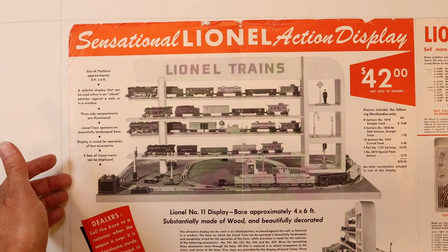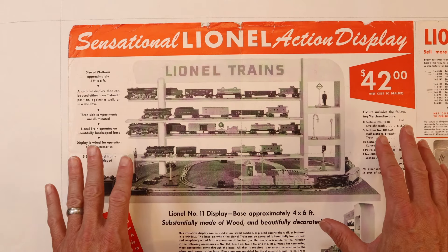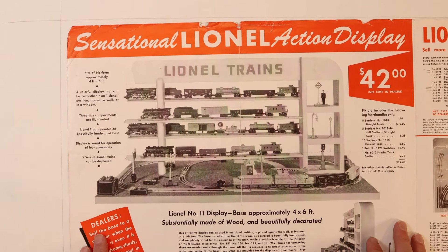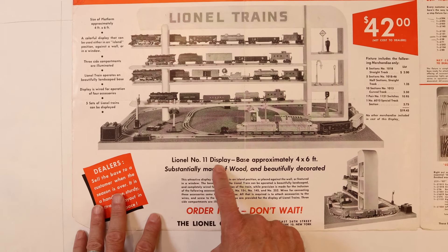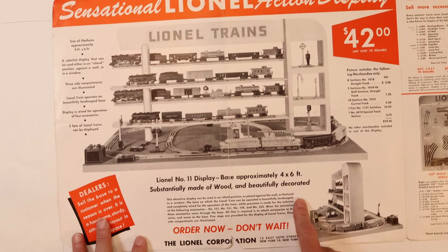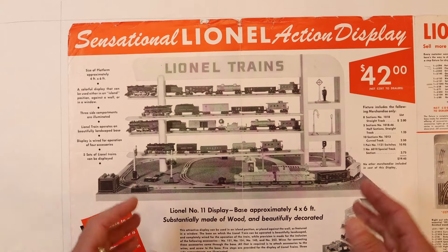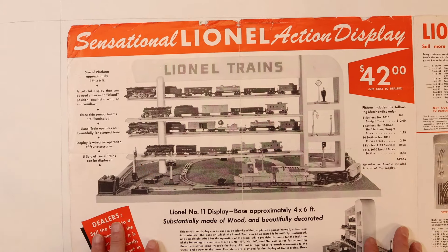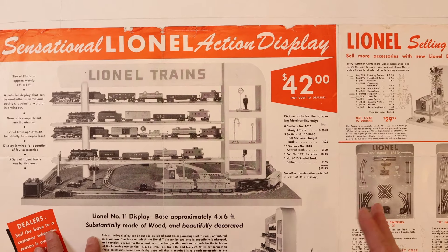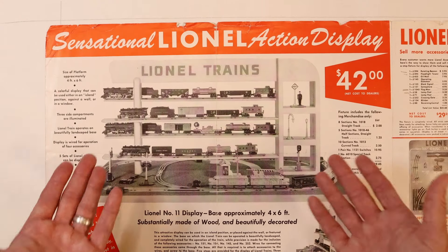We're going to take a closer look at what jumps off the page, starting with this first display. It starts off saying 'sensational Lionel action displays.' This display is the Lionel number 11 display. The base is approximately four foot by six foot, substantially made of wood and beautifully decorated. These are really nice displays when you've seen them. So it starts off — this display cost $42, which in 1950 was the equivalent of about $500 to $525, so it was not cheap but affordable from a display standpoint.